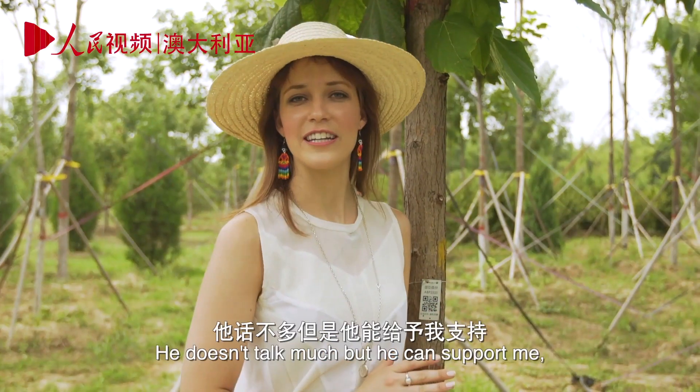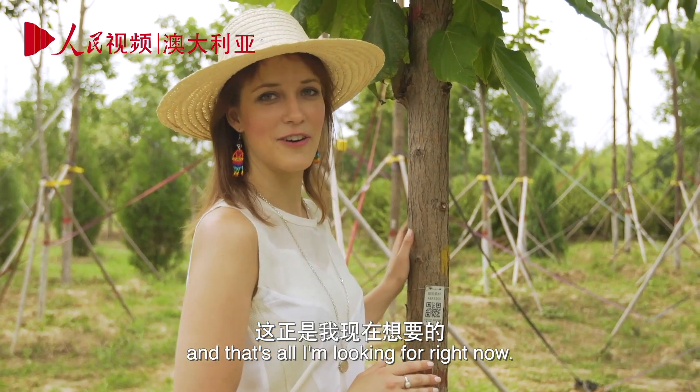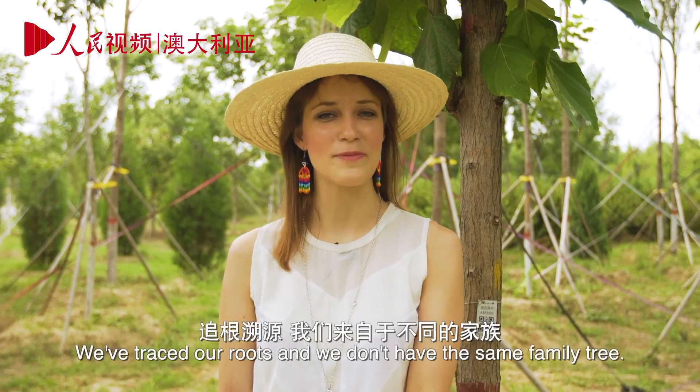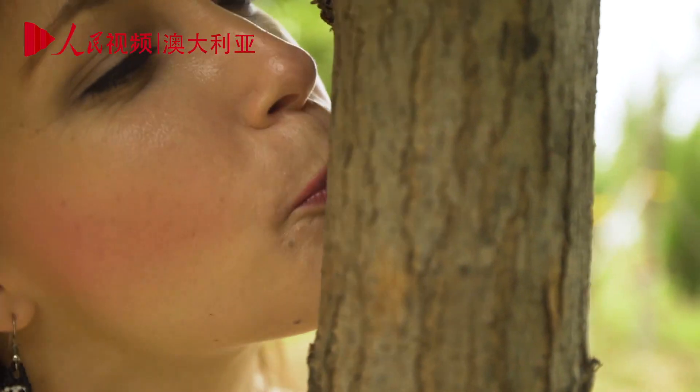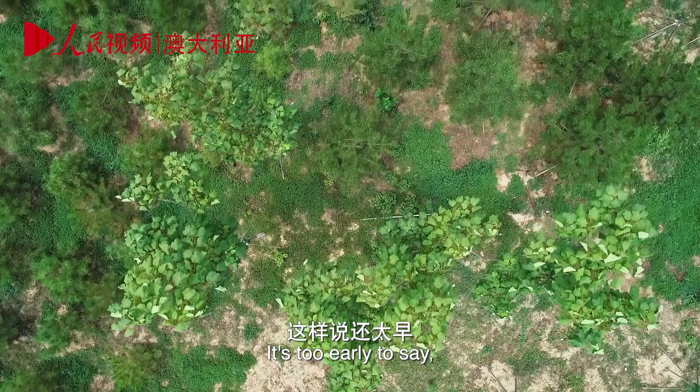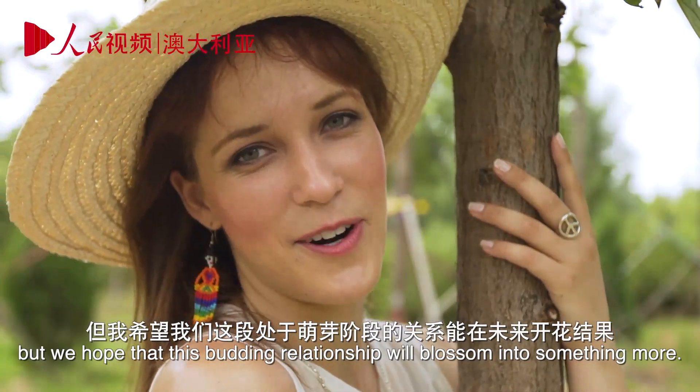Here's my story of love at first scan. This is Fern. He doesn't talk much, but he can support me, and that's all I'm looking for right now. We've traced our roots and we don't have the same family tree. It's too early to say, but we hope that this budding relationship will blossom into something more.